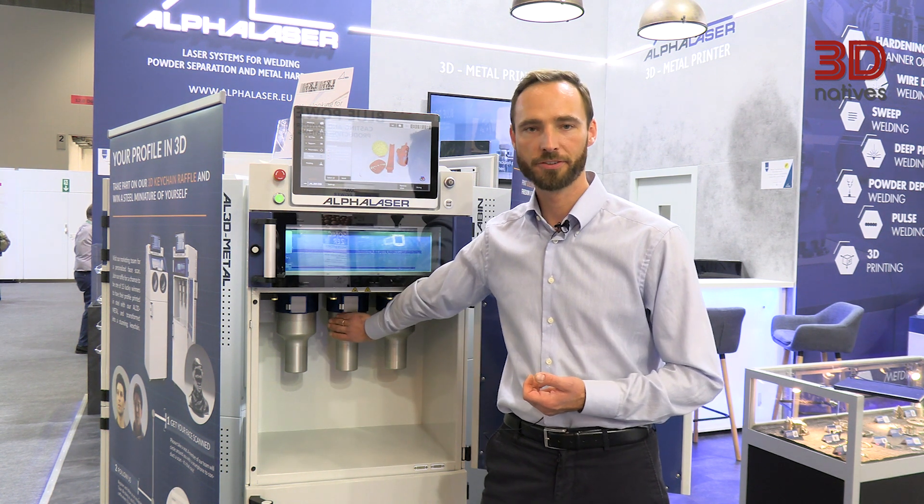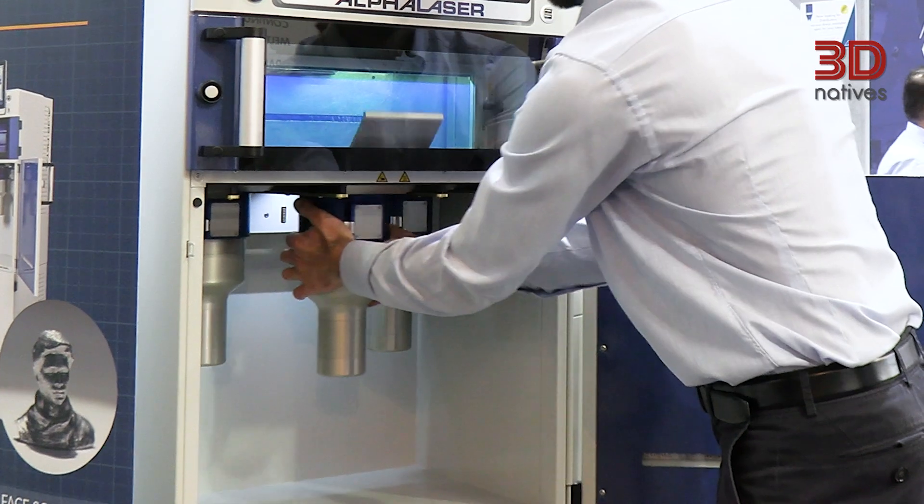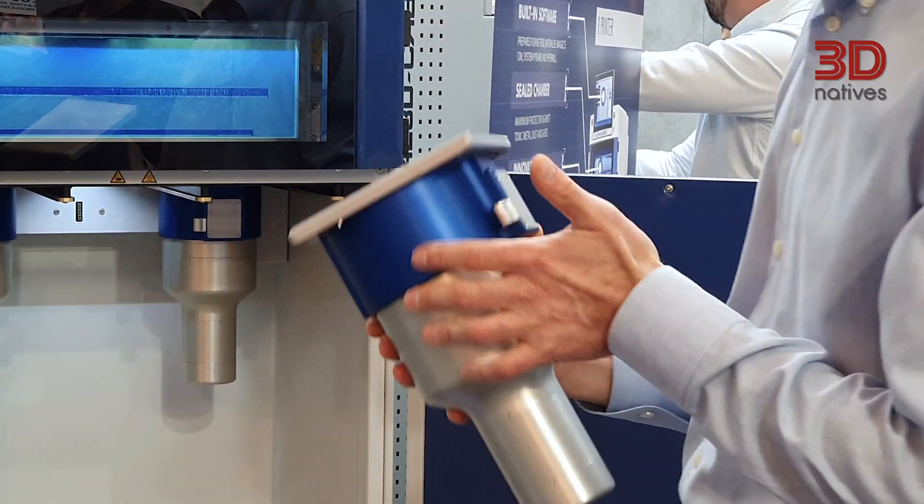We have three features that make it really unique. The first — the core — is the cartridge system, which gives the operator the possibility of a very closed powder loop, so the customer and operator don't come in contact with the harmful powders.